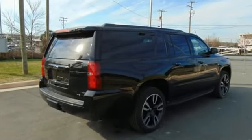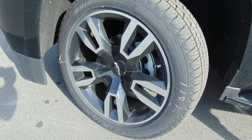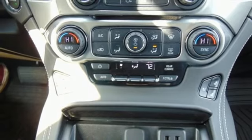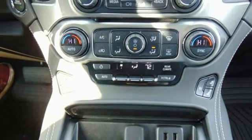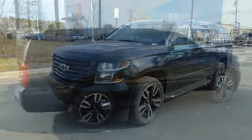A great vehicle is comprised of great features like these: automatic transmission, dual-zone climate control, integrated navigation system with voice activation, auto-dimming rearview mirror, heated steering wheel, power tilt-down heated mirrors.